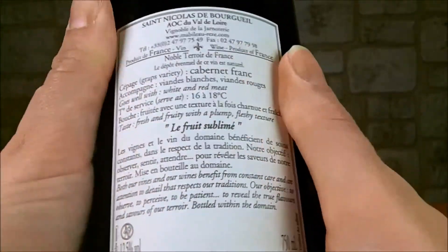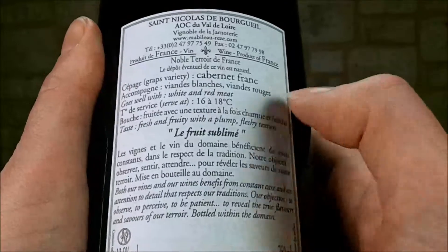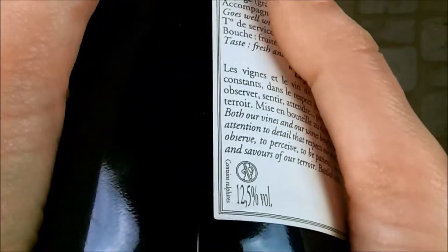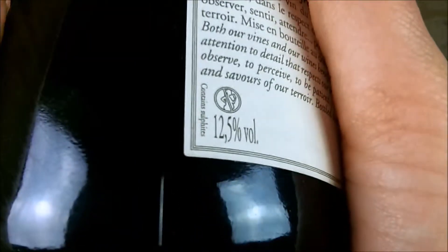Au niveau de la contre-étiquette, on va trouver des conseils de dégustation de ce vin, un petit laïus sur le domaine et sur cette cuvée, ainsi que le degré alcoolique qui est de 12,5 degrés.